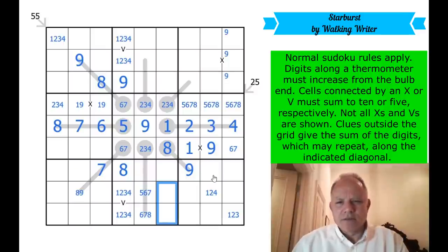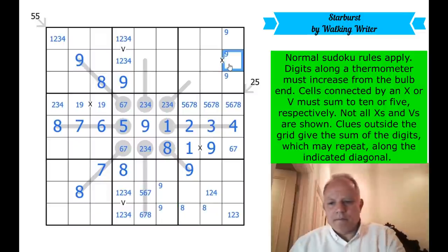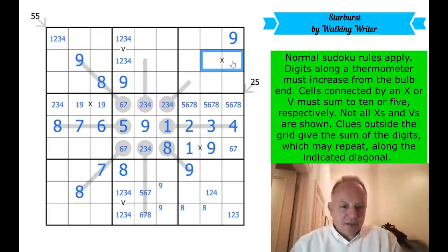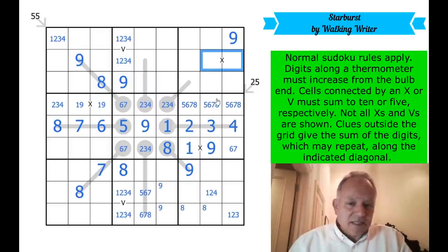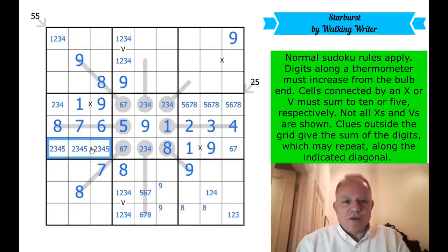Nine can't be here or here, so nine is in one of these two — not actually helpful. That's become an eight thanks to the nine above. Eight — one of these is an eight. Those two can't be nine, so we've got the nine up here. That X has not really done anything for us yet. That's become a one now — one and nine there, this is from two, three, four, five.